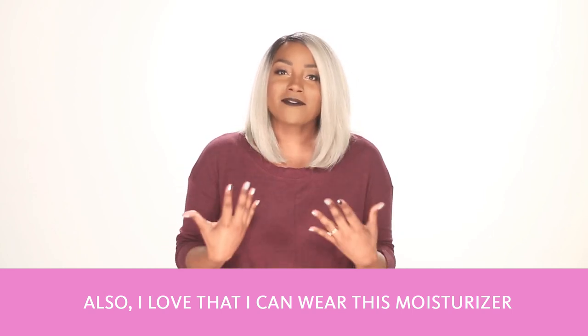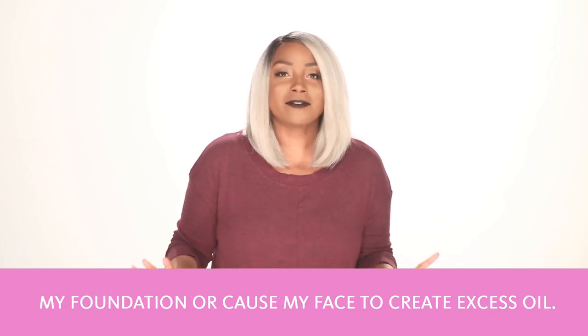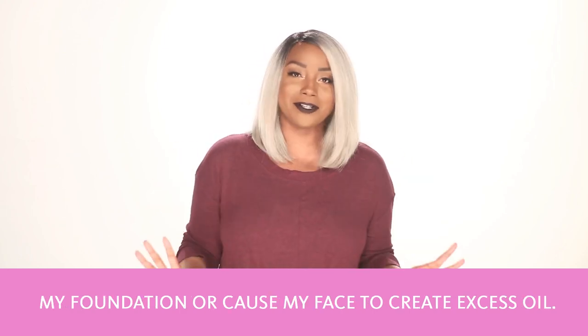I love that I can wear this moisturizer under my foundation, and it doesn't break down my foundation or cause my face to create any excess oil.